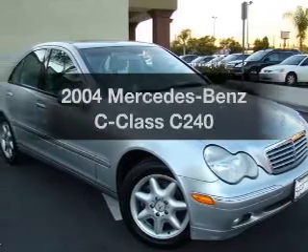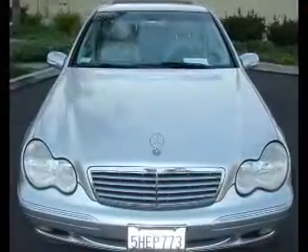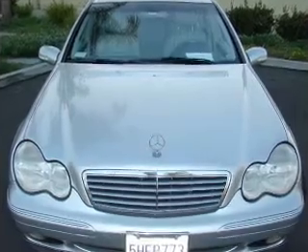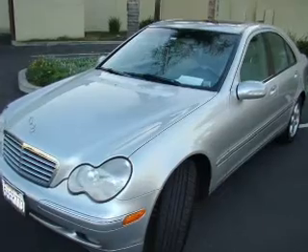Check out this 2004 Mercedes-Benz C-Class — everything you need under one roof with this great vehicle. With a reliable 6-cylinder engine that responds smoothly to its 5-speed automatic transmission.